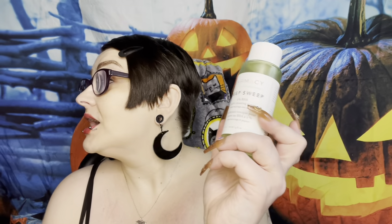Now we have the Farmacy Deep Sweep 2% BHA Pure Cleaning Toner with Moringa and Papaya. I've already repurchased this - it's over there - so obviously I love it. I see a difference when I use it because of the BHA. My skin feels dry at first but once I put everything on top - serums, milks, moisturizers - my skin feels so soft and amazing. It's about $28-30, in glass. I'm on my third bottle and I do recommend it. They also take Afterpay.